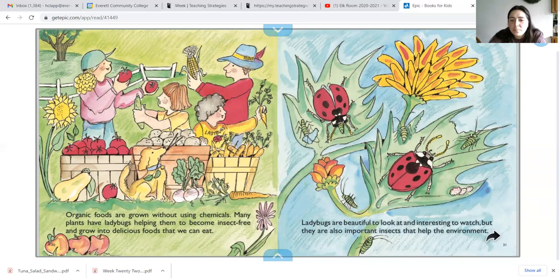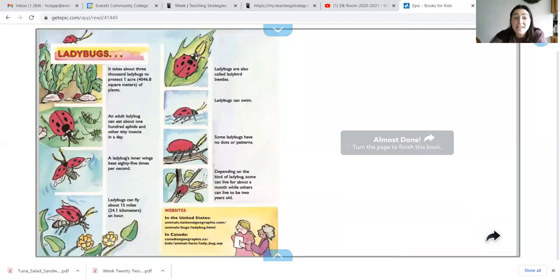Ladybugs are beautiful to look at and interesting to watch, but they are also an important insect that help our environment. The end.